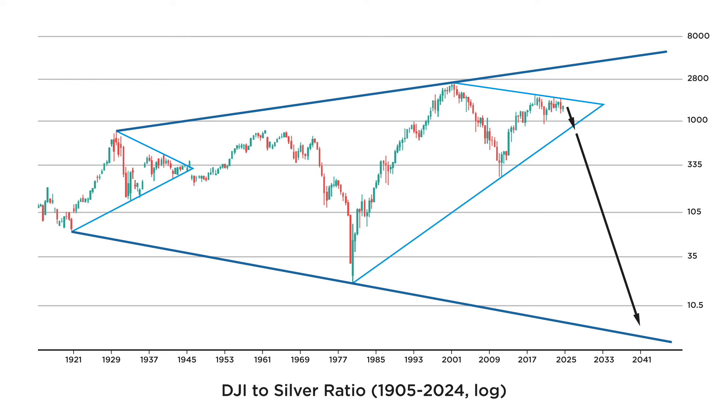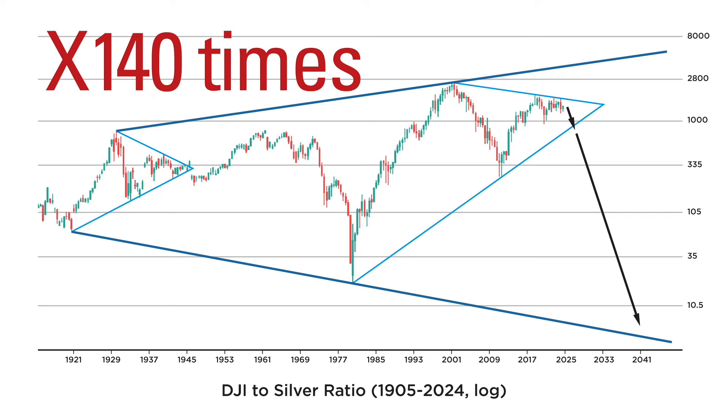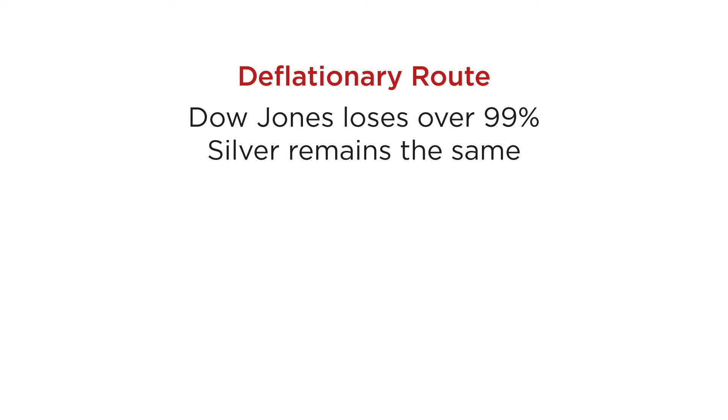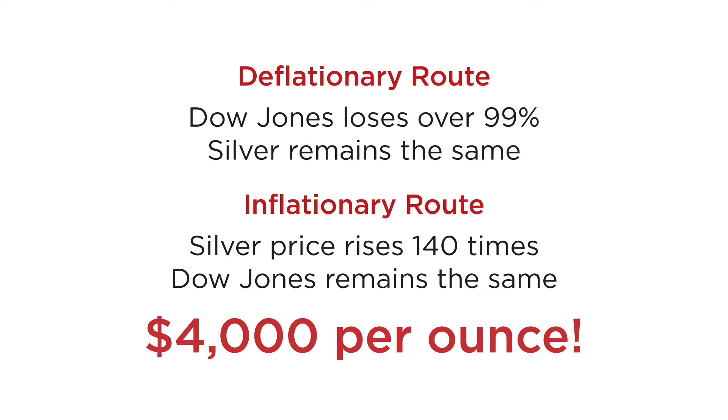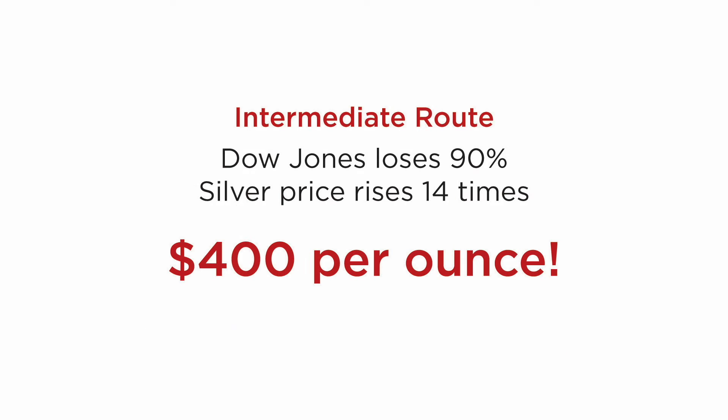Amazingly enough, this suggests a Dow to silver ratio of 10 or less. This means that by selling your stock portfolio right now, converting it into physical silver and waiting, in a few years' time you will be able to purchase 140 times more shares than you currently own. This could happen in several ways. The deflationary route is that the Dow Jones loses over 99% of its value, while the price of silver remains the same. The inflationary route is that the price of silver rises 140 times, while the price of the Dow remains the same — that, by the way, suggests a price of silver of close to $4,000 per ounce. Naturally, we could also have any combination of the two — for instance, the Dow Jones dropping by 90%, while silver rising to $400 per ounce.